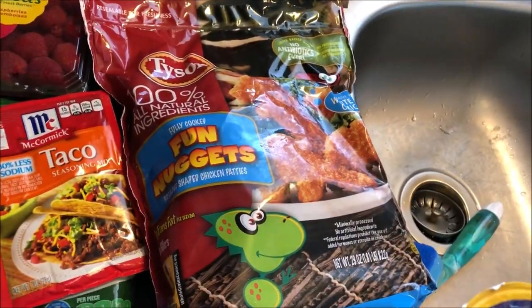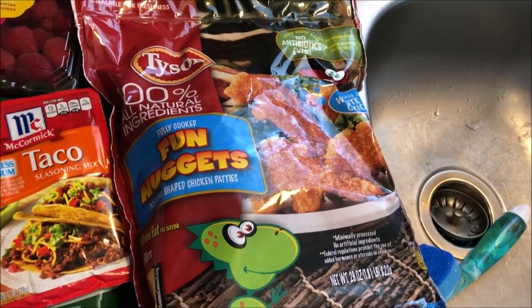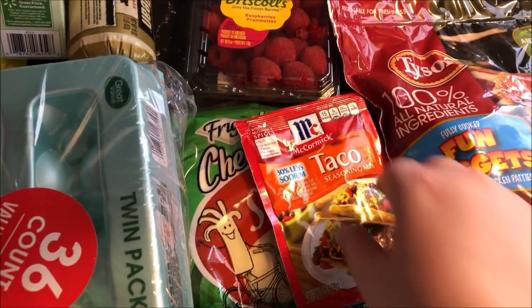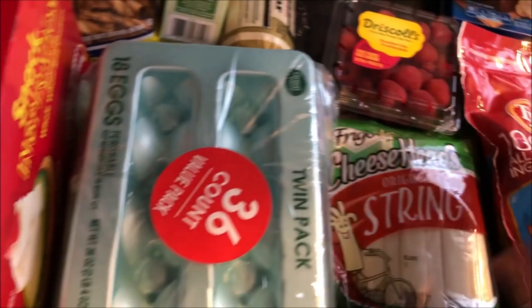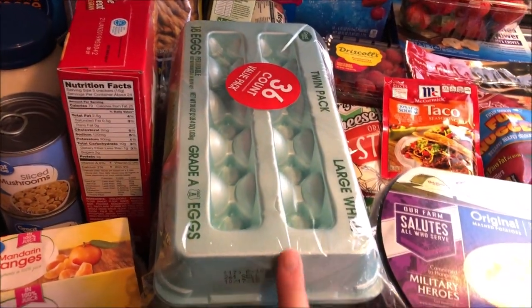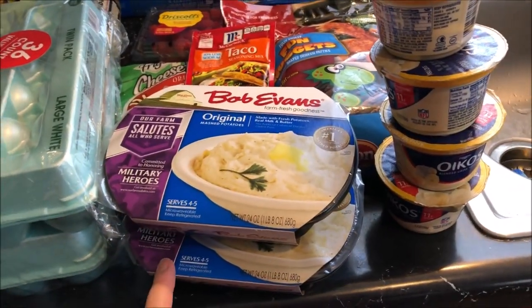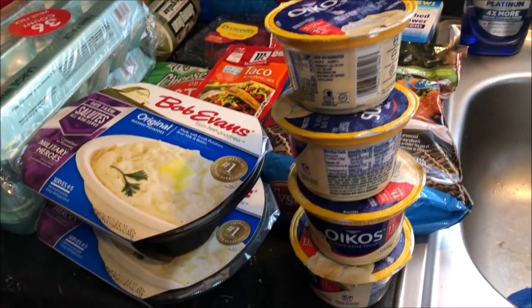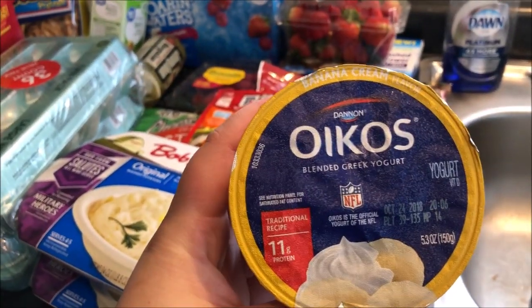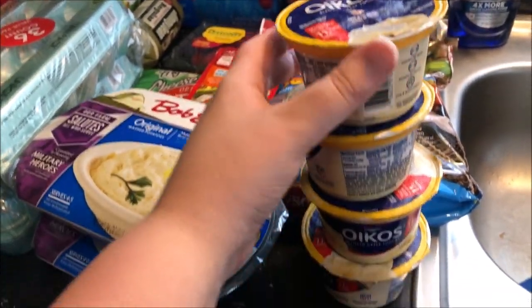Both the kids really like these Tyson 100% natural dinosaur chicken nuggets — they just think they're really fun. Got some taco seasoning and some string cheese. And our two 18-count packs, so 36 eggs total. Two things of regular potatoes. And also this is one of Lily's favorite yogurts — it's the Oikos banana cream and she really likes that, so I got four of those for her.